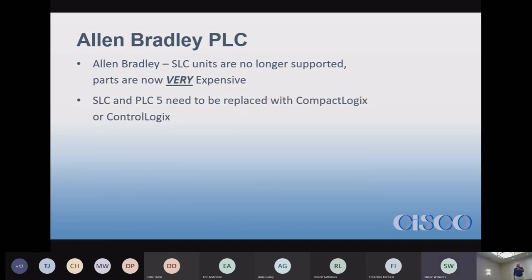PLC5s are also no more. We still have a few PLC5s running at some plants — they were powerful PLCs back in the day but they're big, giant things. They're no longer supported and are very expensive to get parts for. Everything is being replaced with Compact Logix or Control Logix, so if you have a PLC5 or an SLC 503, 504, or 505, you need to get rid of those and start considering moving on.